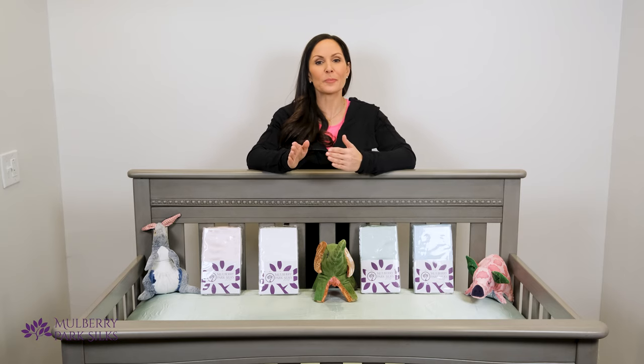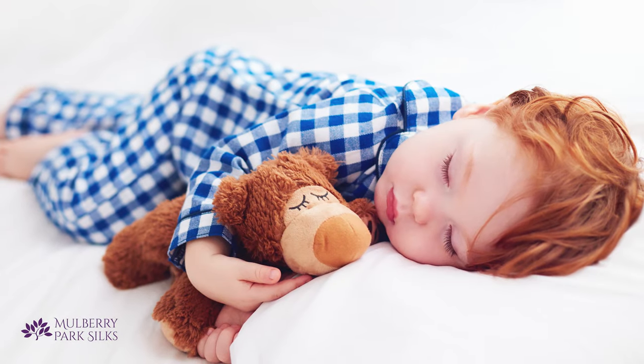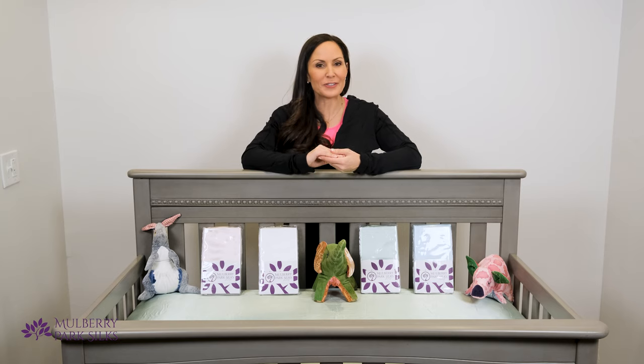Silk crib sheets are super soft and great for protecting your baby's hair and skin. They're all natural, hypoallergenic, and breathable, and Mulberry Park's Silk Bedding is certified free from harmful toxins and chemicals.